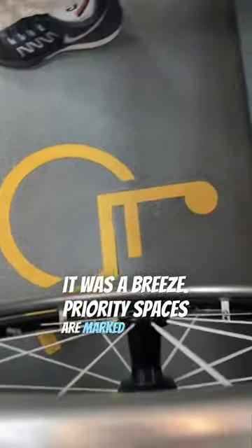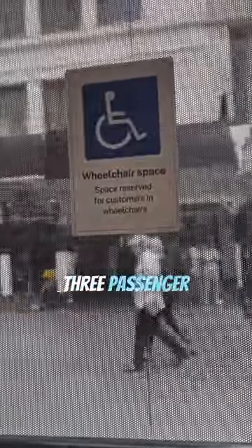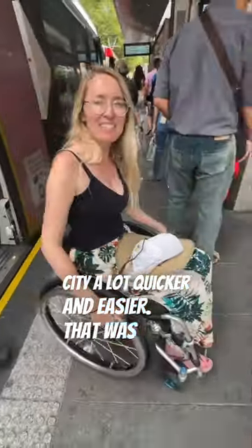Priority spaces are marked out clearly for wheelchair users. This light rail tram system has three passenger routes and helps getting around the city a lot quicker and easier. Yeah, that was good.